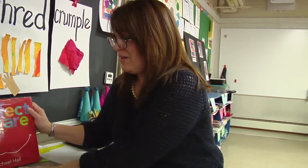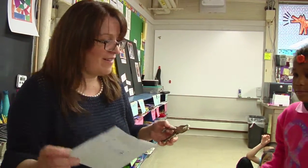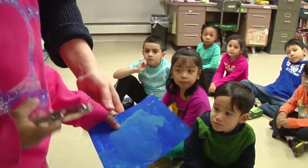Janelle, where's my Janelle? Janelle, would you come up and help Mrs. Bernardo? Move the square. Turn and face your friends. Can you show everybody how to do this?